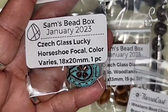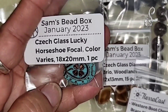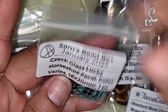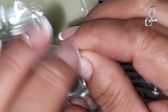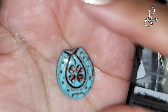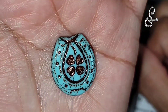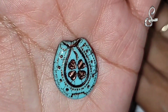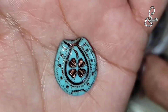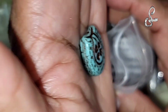This one's cool - it's the Chex glass lucky horseshoe focal, color varies, looks turquoise-y to me, 18 by 20 millimeter, one-piece focal. My niece just bought her second horse and she loves her horses - I see this as something for her, probably. Very cute. I like horses too, but we'll see what happens with that focal piece.